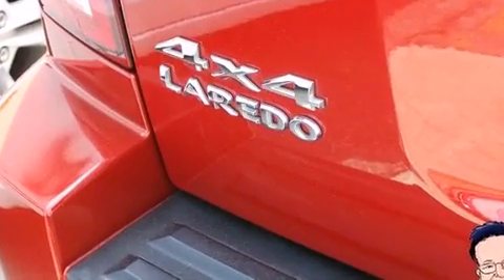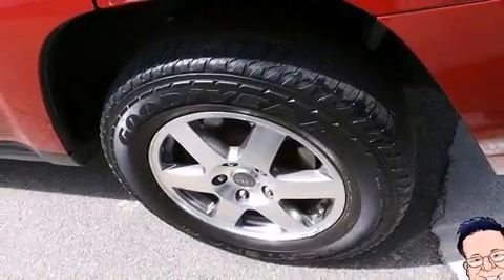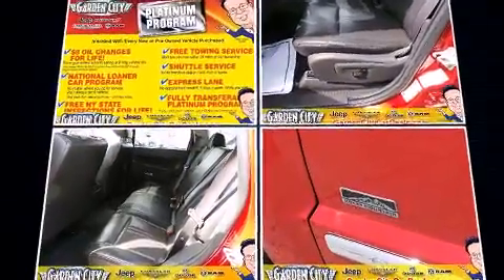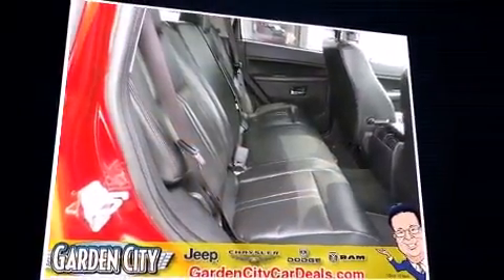Jeep ensures the safety and security of its passengers with equipment such as dual front impact airbags with occupant sensing, head curtain airbags, traction control, brake assist, a panic alarm, and four-wheel disc brakes with ABS.